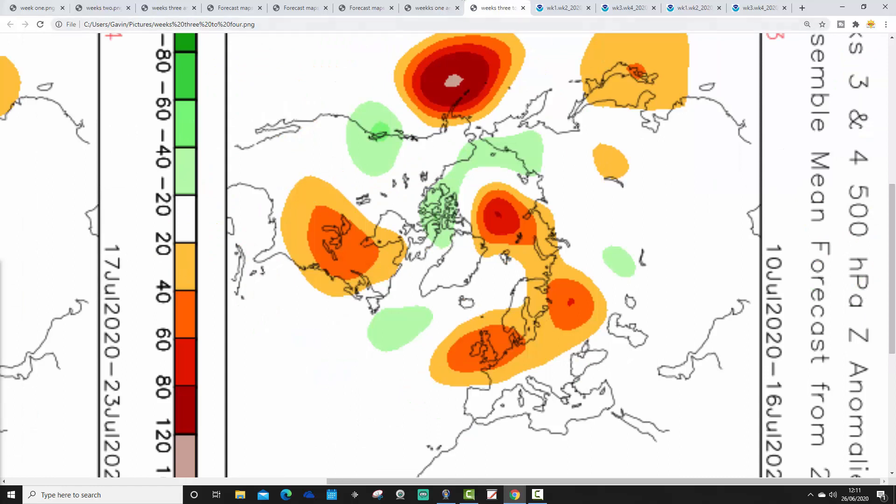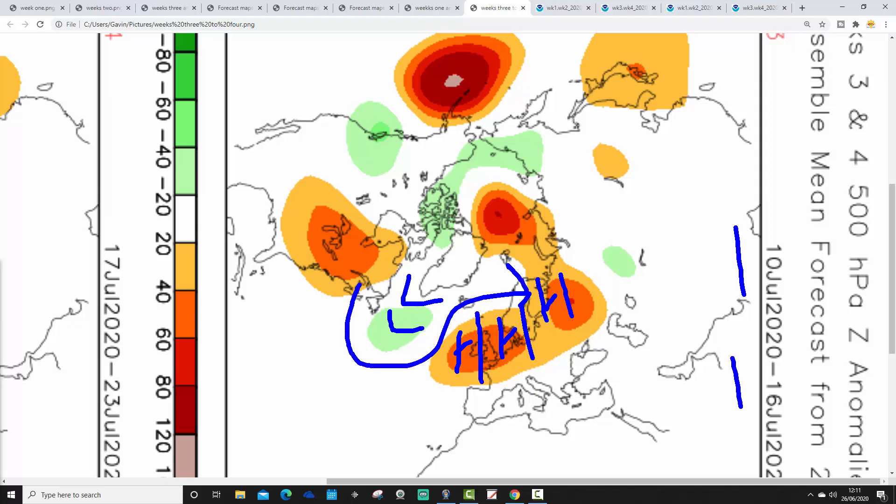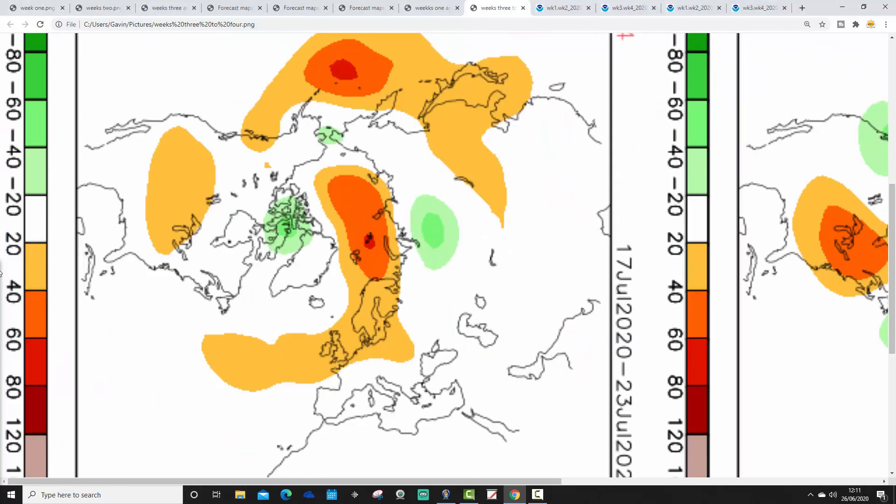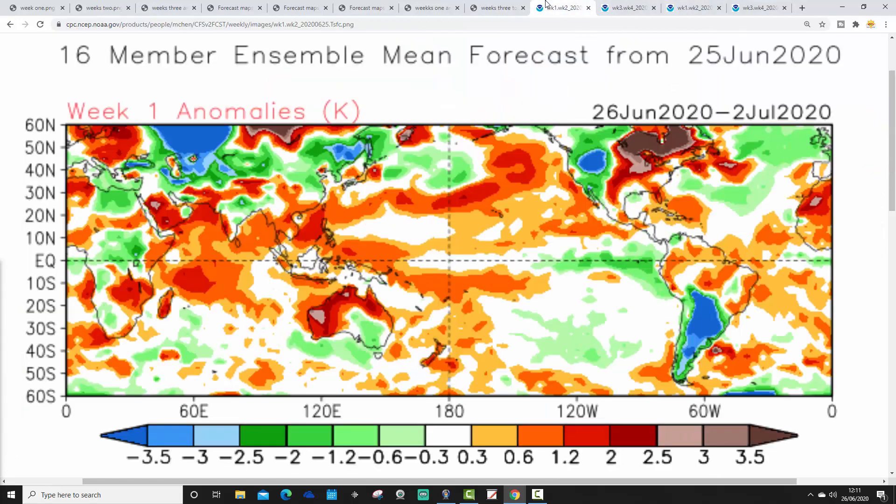Moving through to Week 3, and look at this — it's all changed, very much in line with what the JMA was just showing: above-average heights then building back strongly into the UK and over many northern parts of Europe, with low pressure out to the northwest. The jet stream is pushing northwards — that's turning us much drier and also a lot hotter, I would have thought, as we move into the middle part of July. Then Week 4 is the 17th to the 23rd of July, again suggesting above-average heights bridging through the country and going up to northern parts of Europe. The jet stream pushing northwards — that should also be a relatively warm and pretty dry week.